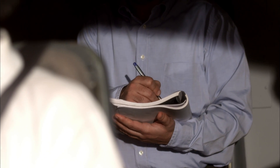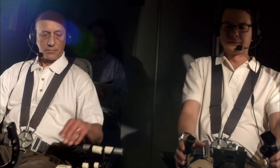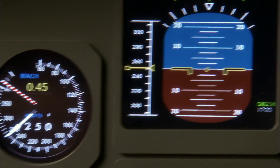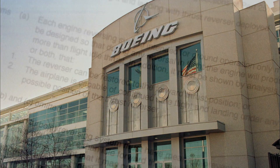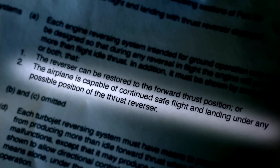Before the 767 first went into service, Boeing had to prove that pilots could keep flying safely after a midair deployment. There was a lot of vibration, a lot of noise, but the airplane was controllable. The pilots only experienced a small loss of lift. As a result, Boeing certified the 767 as capable of continued safe flight and landing under any possible position of the thrust reverser.